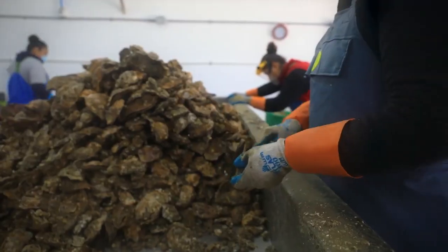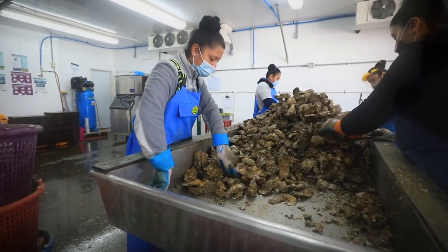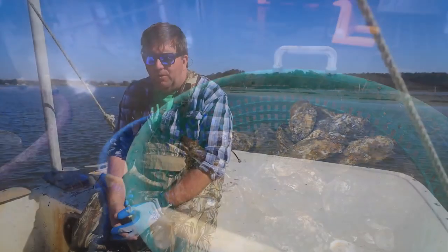My name is Tom Gallivan. I own Shooting Point Oyster Company with my wife Ann. We grow clams and oysters on the seaside and bayside of the eastern shore. Our main operations are based out of a little hamlet called Bayford, which is on the Nassawattics Creek. We've been out here growing stuff 25 years. I grew up working on the water — my dad was a commercial fisherman in Cape Cod when I was a little guy.